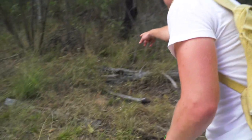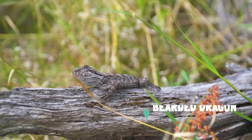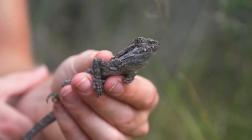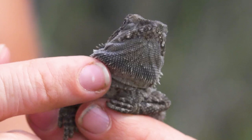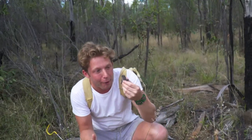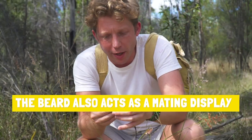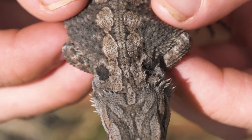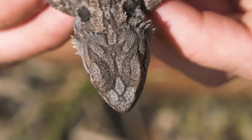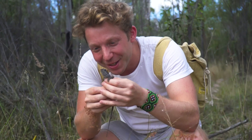Bearded dragon! Look there on top of that log — he's just basking there. You can see why they're called the bearded dragon: that little beard there on that chin. Often when they feel threatened they'll puff up and show that throat. And often what you'll notice as well, a bearded dragon will actually flatten out their body in order to get that sun absorbing as quickly as possible.